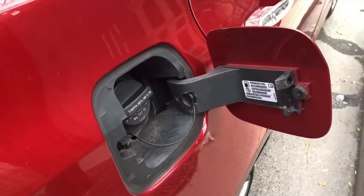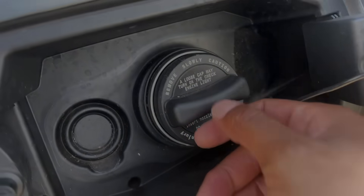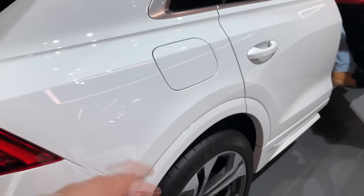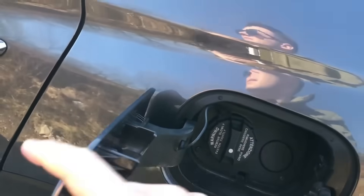Correct method: slowly twist the cap counterclockwise until you hear a faint hiss. Wait two seconds for the pressure to normalize, then fully remove the cap. It's a small step, but it's exactly what every professional mechanic and fuel chemist does when refueling test vehicles.